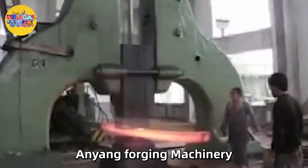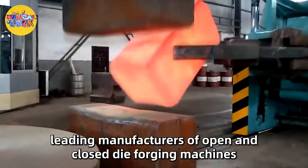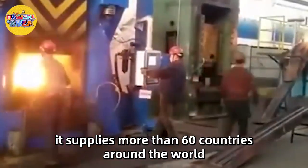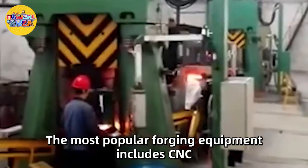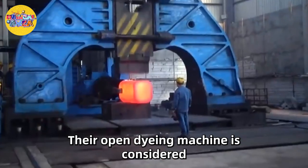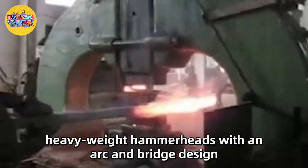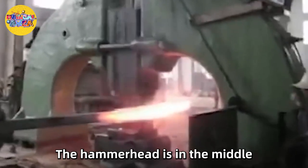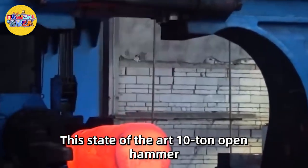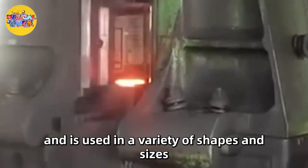Number 8: Anyang Forging Machinery. Anyang Forging Press is one of the world's leading manufacturers of open and closed die forging machines, based in China. The company has expanded its boundaries and now supplies more than 60 countries around the world. The most popular forging equipment includes CNC hydraulic die forging hammers and rebar shears. Their open die machine features one of the most powerful heavyweight hammerheads with an arc and bridge design. This state-of-the-art 10-ton open hammer has a maximum energy of 490 kg-joules and is used in a variety of shapes and sizes.